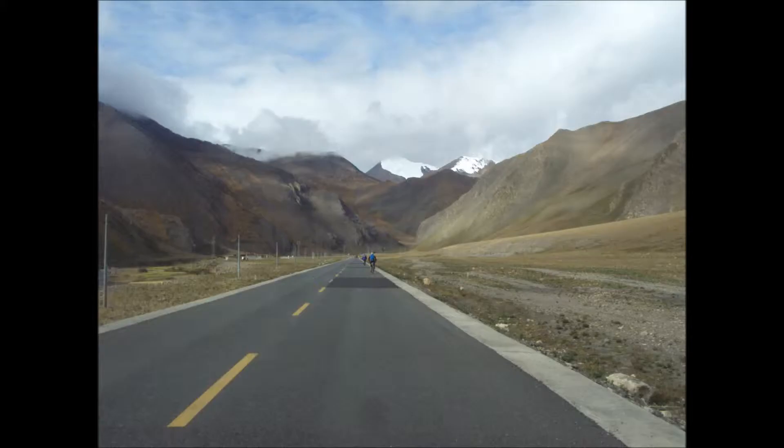When it comes to cycling in Tibet, you just can't get lost — you just keep going. Just have a look at some of these roads. Absolutely straightforward, cycling into the distance, scenery either side and straight in front of you. Can't beat it, and hardly any traffic.